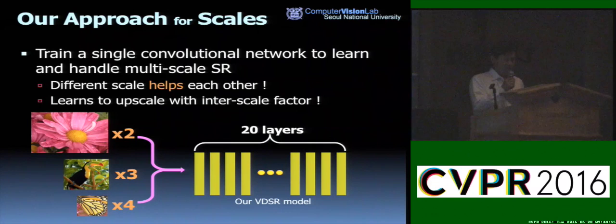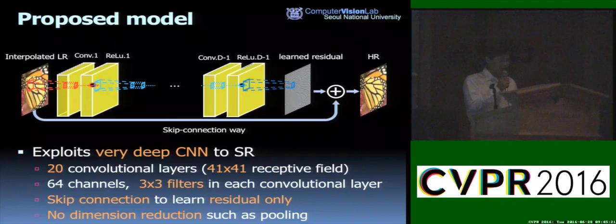For the multi-scale problem, instead of training and storing many scale-dependent models, we develop a single system that handles multiple scale super-resolution by training on multiple scale images jointly. Through this joint learning, different scales help each other, and the system even learns inter-scale or fractional scale factors successfully. Our first model uses 20 layers of the same type except the first and last. Each convolution layer has 64 channels and 3x3 filters followed by ReLU units. A skip connection links the input to the output directly so that the network learns residuals only, and no pooling is used.